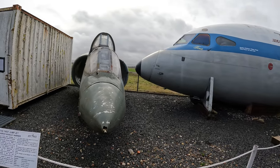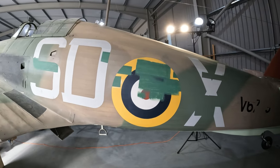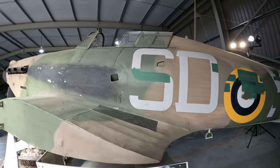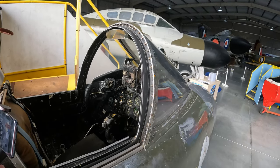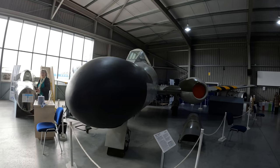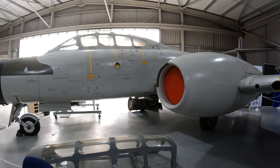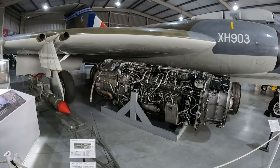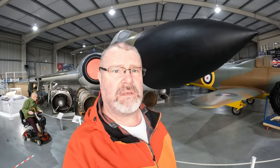That's what's left of a Harrier jump jet — I reckon it did one jump too far. Extremely tight in there; I don't think I've got the right build to be a pilot. And that's the Gloucester Javelin behind me, which was Britain's first Delta Wing fighter. Pretty awesome.